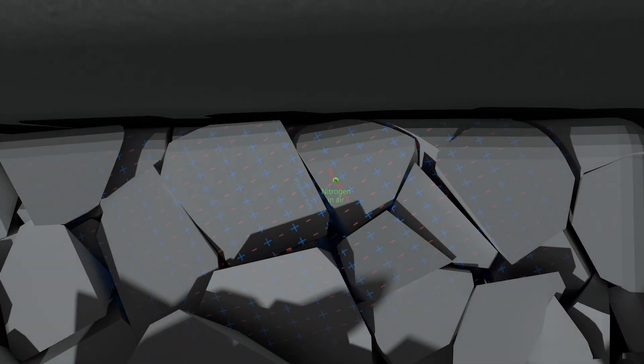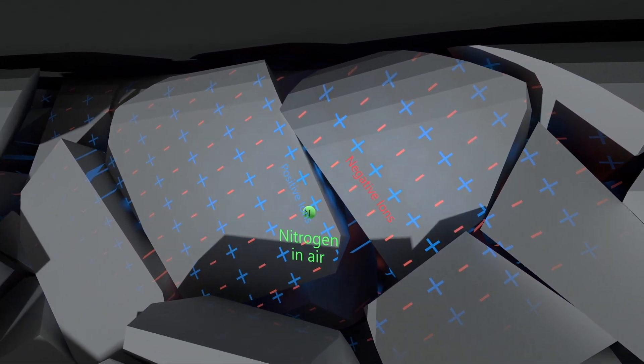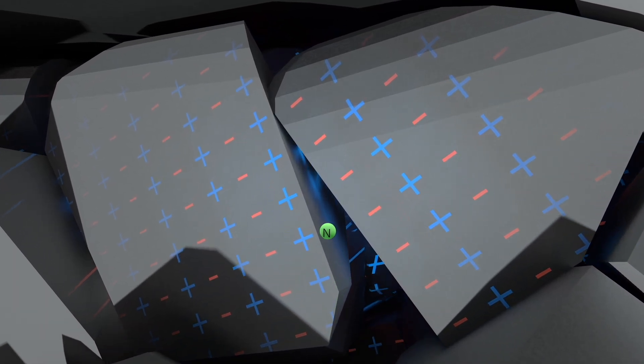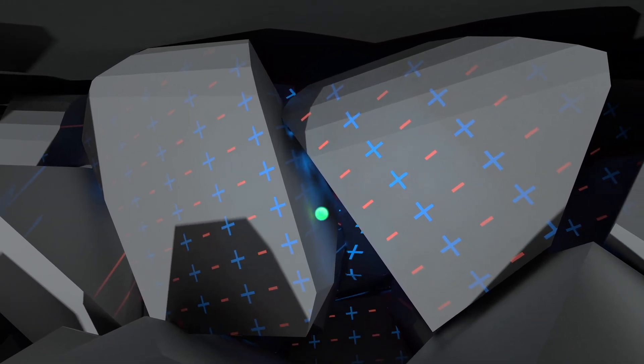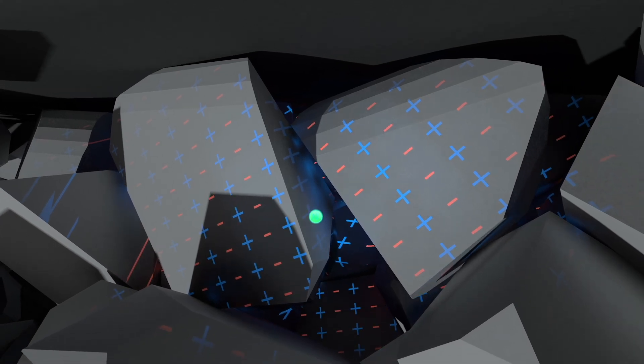This invests energy in the electric field between the charge carriers and creates a large voltage between them. This discharges through a voltage flashover between them. The nitrogen in the air between them is excited by this and then returns to its unexcited ground state by emitting a short blue flash of light.